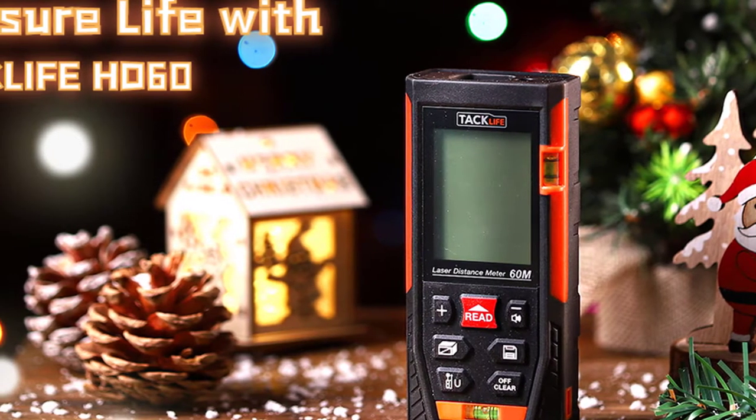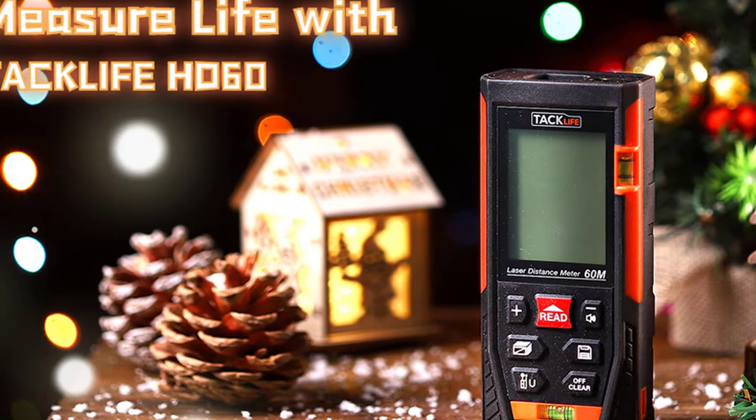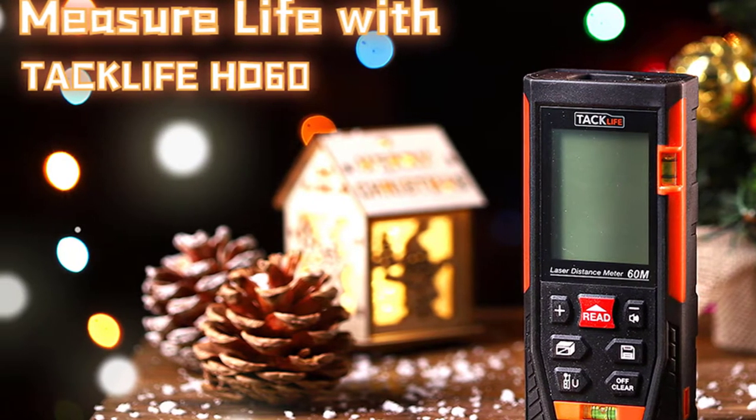These devices are designed to calculate the distance, area, and volume of things with incredible accuracy in just a flash of the laser ray.